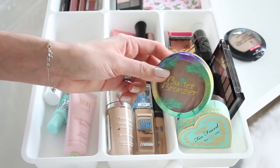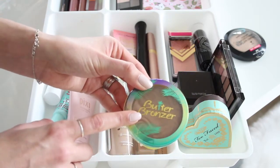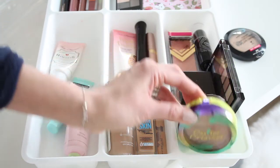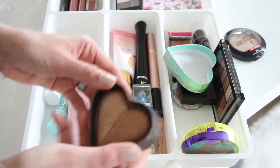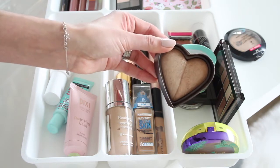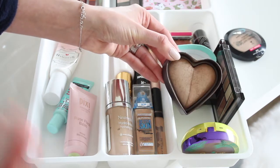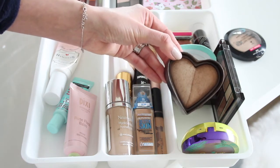The Physician's Formula Butter Bronzer is a fail-proof contouring powder — you won't get muddy, you can't put too much on, and it's buildable. I've had it for a long time without hitting pan. The Too Faced shimmery bronzer in Sweet Tea is my favorite for adding shimmer and warmth when I want to bronze (not contour). I like applying it with a stippling brush for an airbrushed finish.